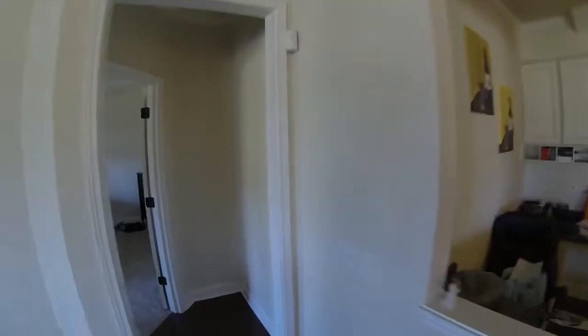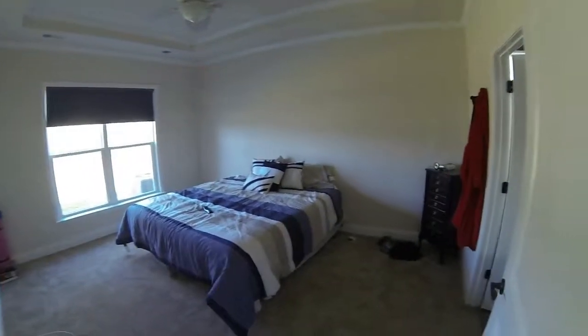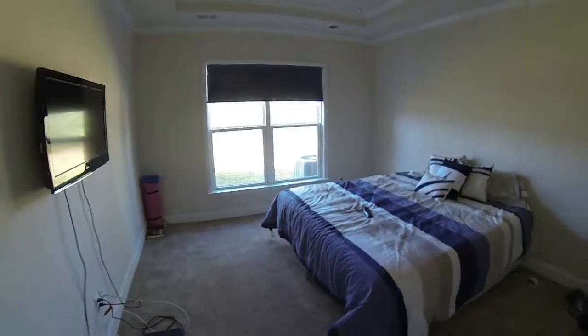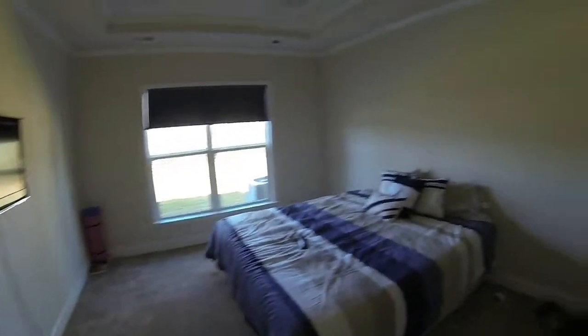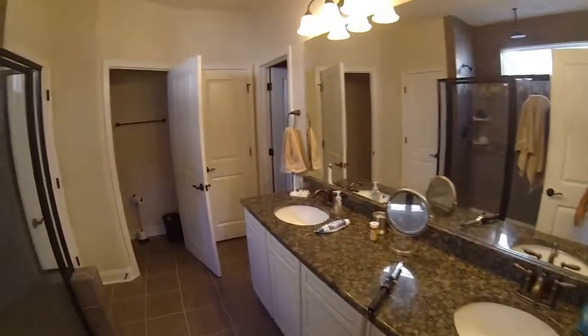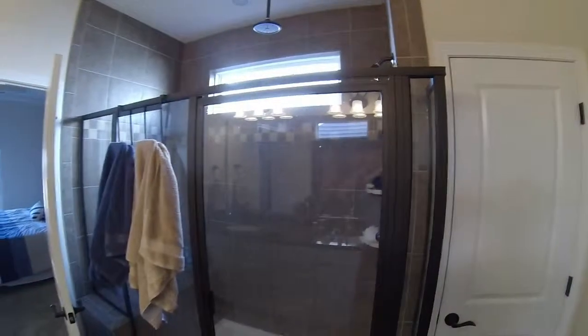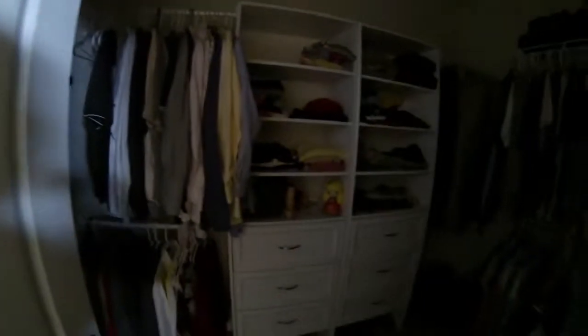And we'll go into the master bedroom, the master bath with the shower, two linen closets, and the master closet.